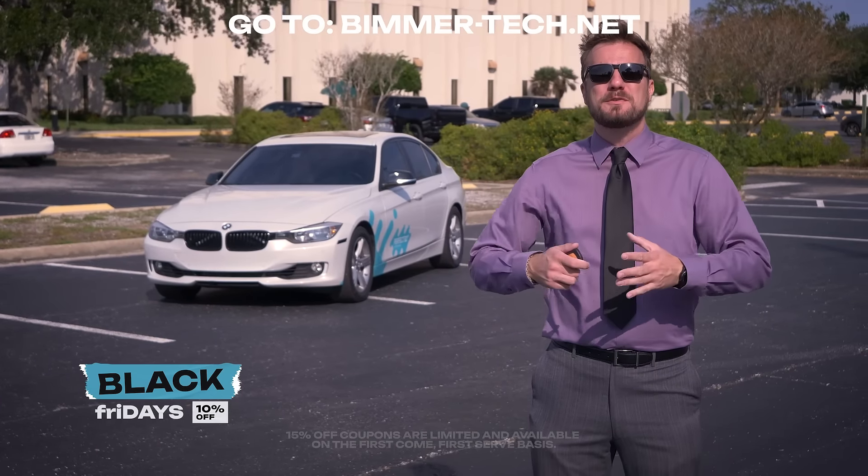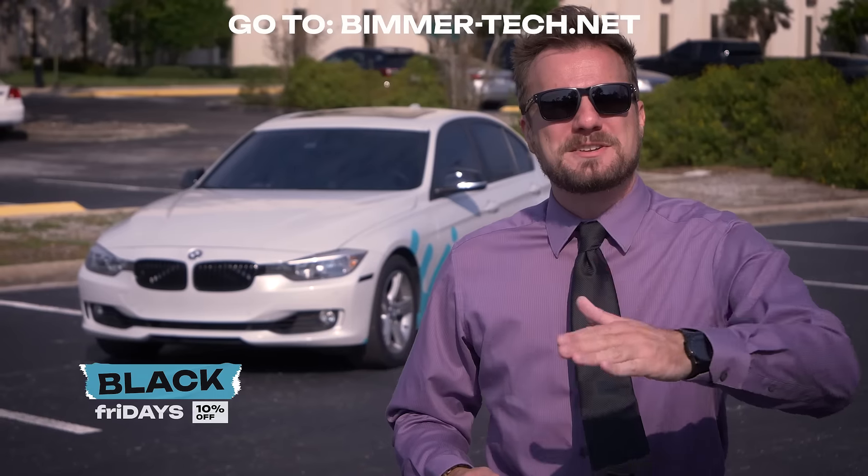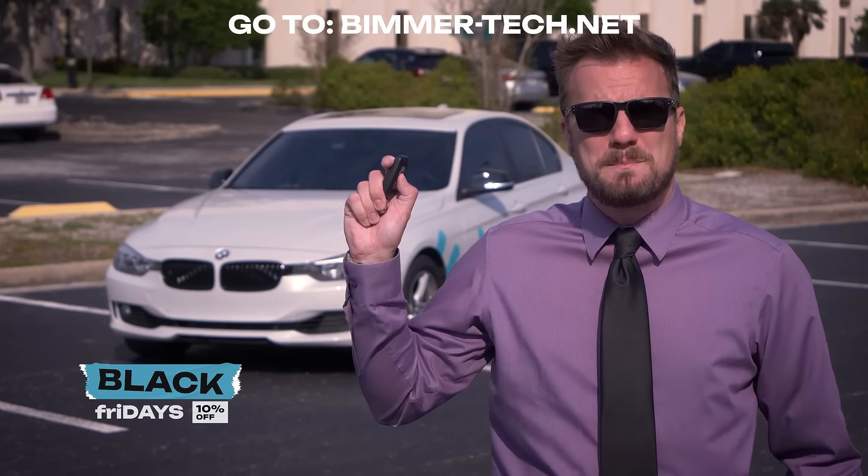Want an extra 5% off? Head on over to our website to learn more, but hurry — this offer and our stock is limited. Start your Black Friday off right with 10% off Beamer Tech's Remote Start for your BMW.